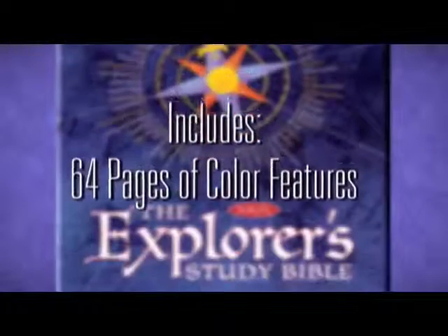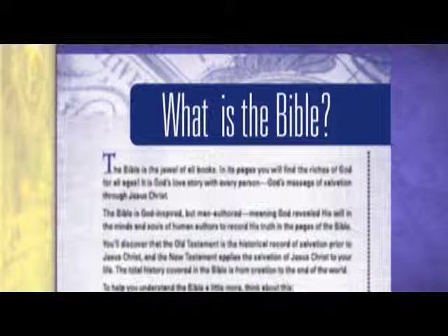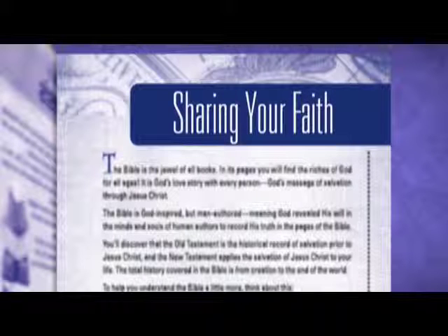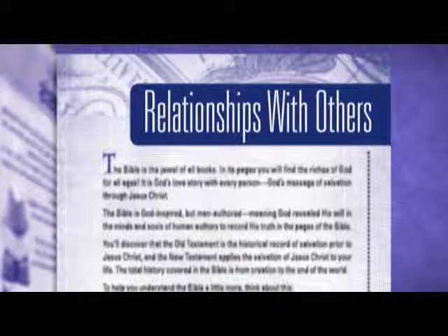Besides the beautiful clear language of the New King James Translation, the Explorer Study Bible has 64 pages of color features, such as: What is the Bible and where did it come from? Can I trust the Bible? How do I know that I'm saved? Sharing your faith. Following Christ. Relationships with others.